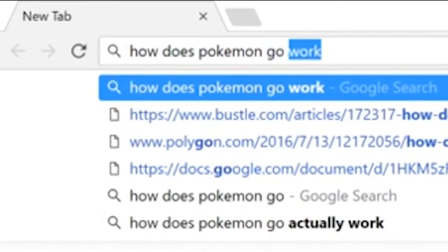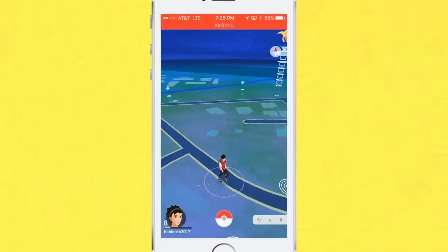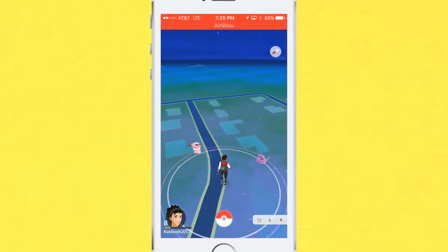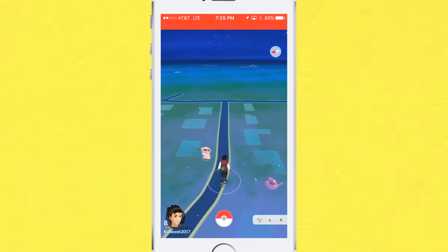I researched to find some of my answers, and then I found some articles online that gave me enough information to answer part of my question. So with all the resources from those articles and all my experiences playing Pokemon Go, I'm going to share some of that information with you guys.